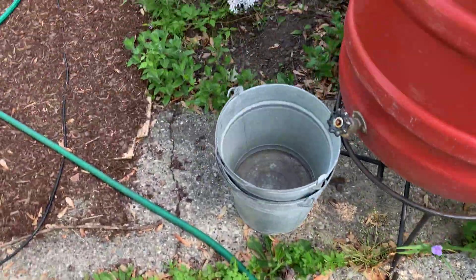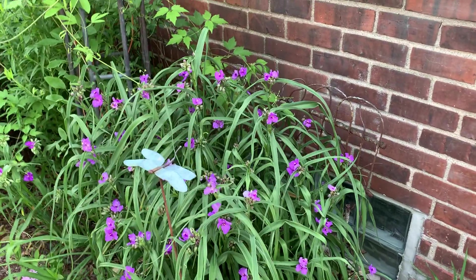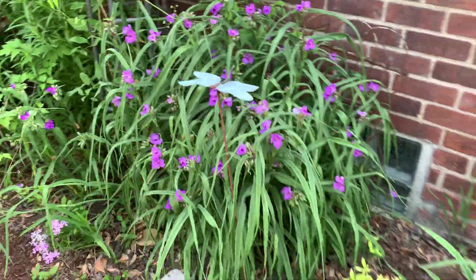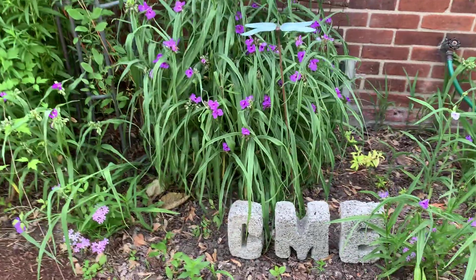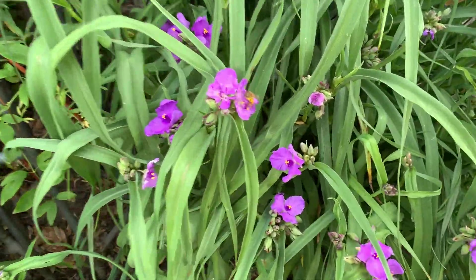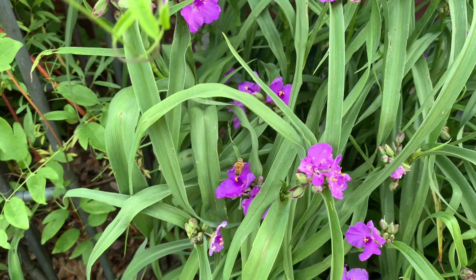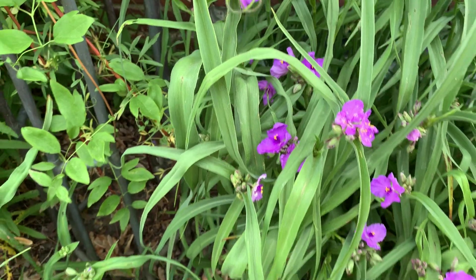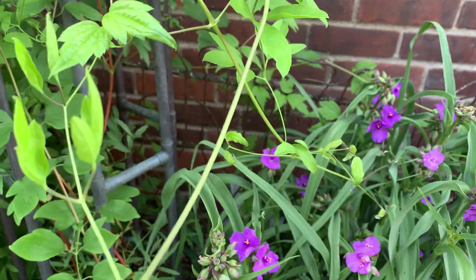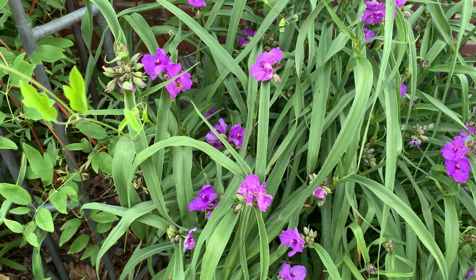Coming around here, this is the species in flower — I believe it's the species. There's a honey bee visiting. This is really important because the bee is collecting pollen. Spiderwort does not produce any nectar, so you're not going to see butterflies and moths on it — you're only going to see bees. Bees are collecting the pollen to make bee bread for their babies.